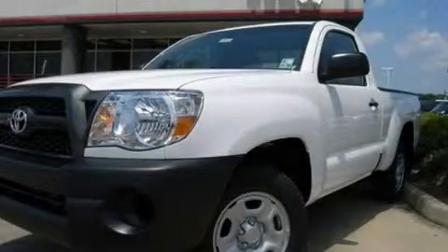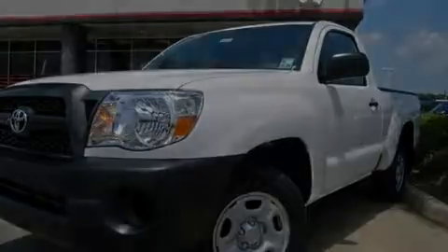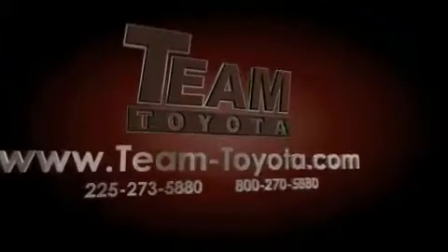Contact us today to arrange your test drive. Thanks for your interest in this vehicle from Team Toyota.